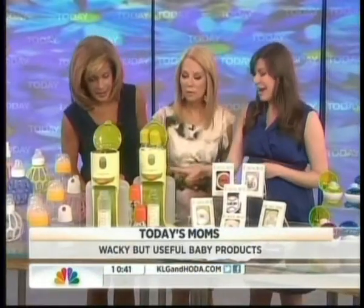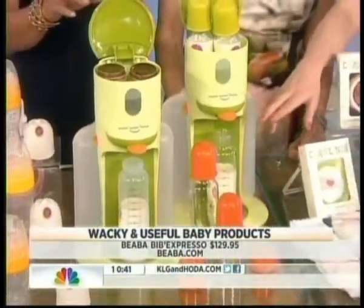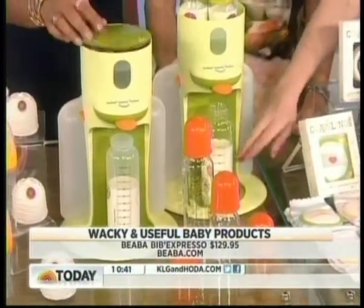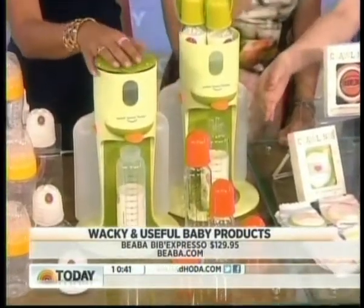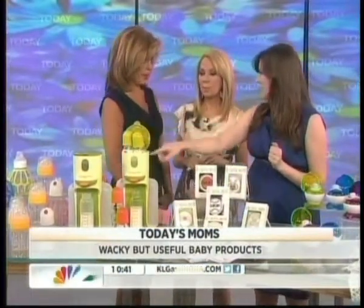This is the Bibb Expresso by Biava, and it's a really sleek machine. You put the water in here, it heats up, and you put your formula in the bottle. You just push this tab and the water at the perfect temperature comes down and fills the bottle, and then you can give it to your baby in about 90 seconds. It heats evenly, which can otherwise be a problem. You can also heat bottles you've already made in the top.